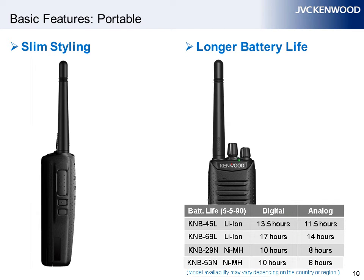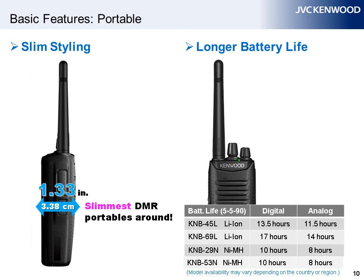The radio is very compact, just 1.33 inches or 3.37 centimeters thick, even when fitted with a battery, making it one of the slimmest DMR models on the market. Battery life is always important for radio users. In spite of the compact design, this DMR portable radio offers long operation of up to 17 hours in digital mode when used with a lithium-ion rechargeable battery.